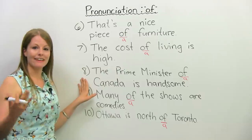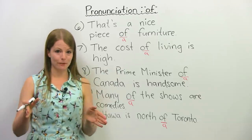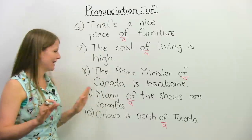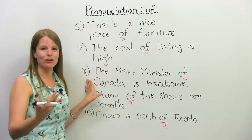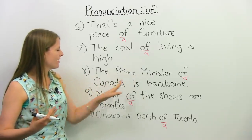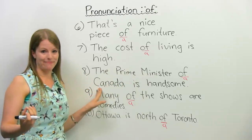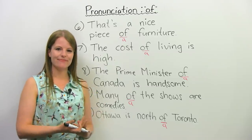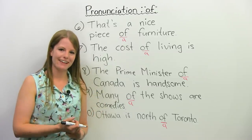Let's do this next sentence — and by the way, at the time of filming, Justin Trudeau is the prime minister, just in case it changes and I want this to make some sense. The prime minister of Canada is handsome. He's a handsome man. The prime minister of Canada is handsome. Now you can try to say that.